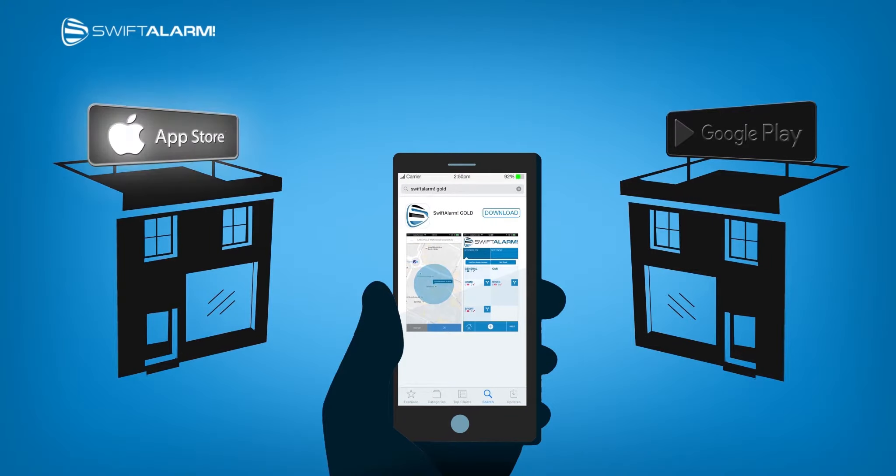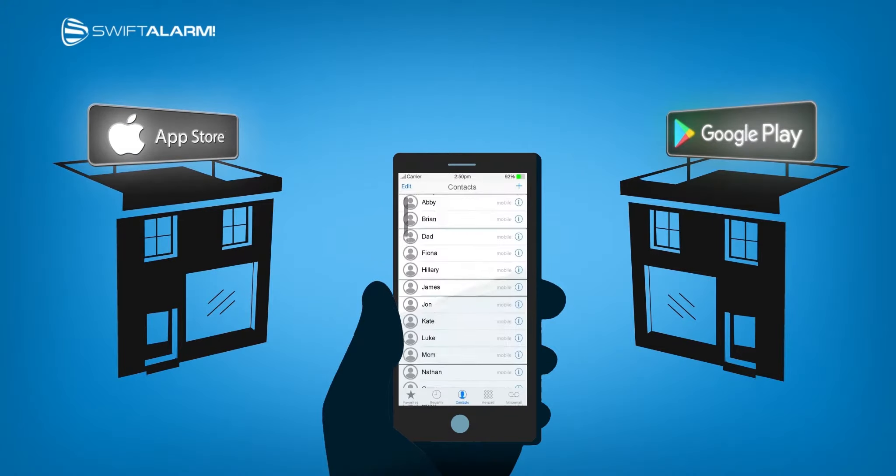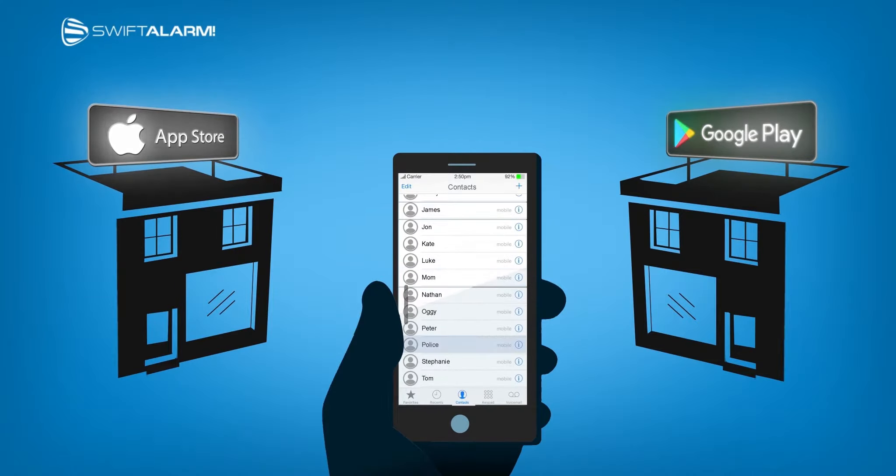Download the Swift Alarm app from the Apple or Google Store and choose your emergency contacts in case the alarm is activated.